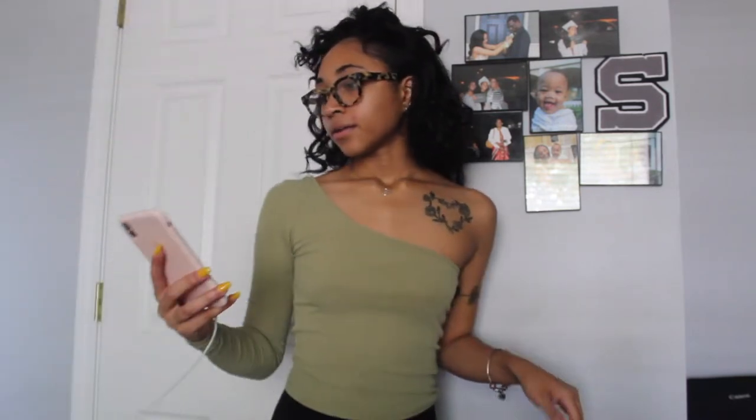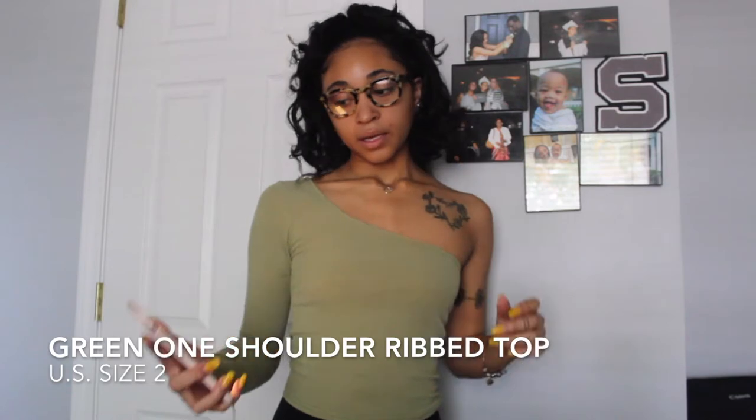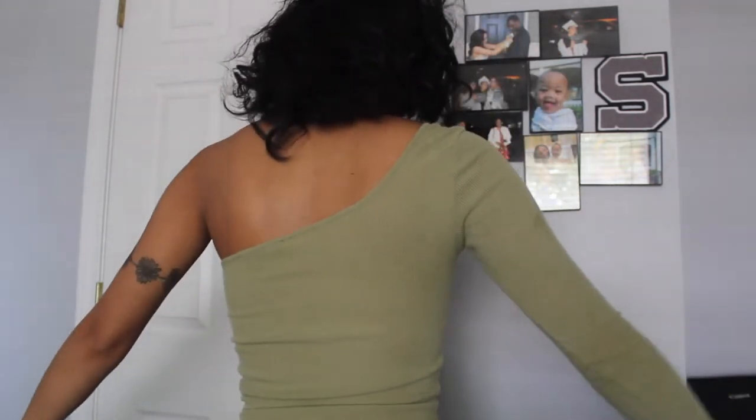The next thing is something I wouldn't normally wear — I just bought it because I thought it would look cute and I should try something different. This is called a green one-shoulder ribbed top. I got it in a US size two, which is like an extra small on Misguided's website. I didn't know when I bought this, but the side with the sleeve is the side I don't have tattoos on, so you can see my tattoos with this shirt on. I'd give this shirt a 10 out of 10.